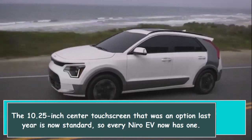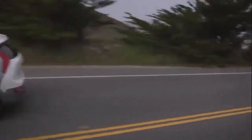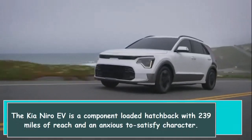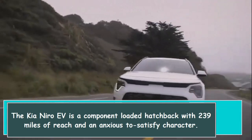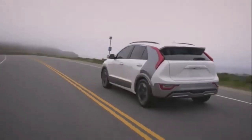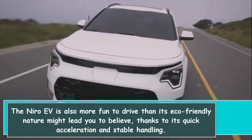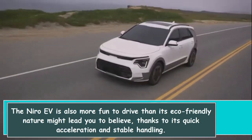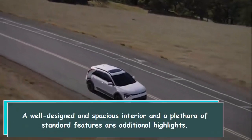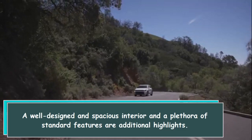Generally speaking, the Kia Niro EV is a component-loaded hatchback with 239 miles of range and an eager-to-satisfy character. The Niro EV is also more fun to drive than its eco-friendly nature might lead you to believe, thanks to its quick acceleration and stable handling. A well-designed and spacious interior and a plethora of standard features are additional highlights.